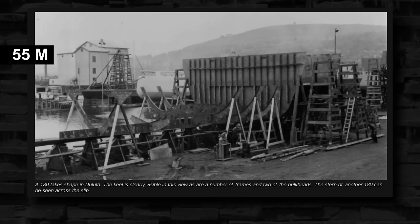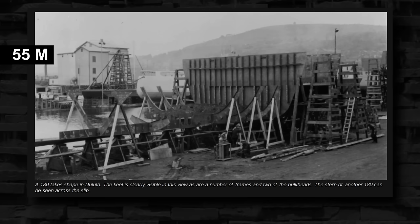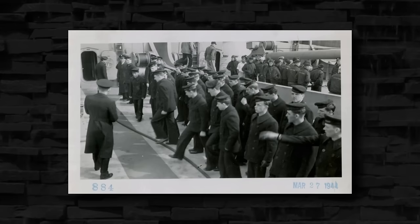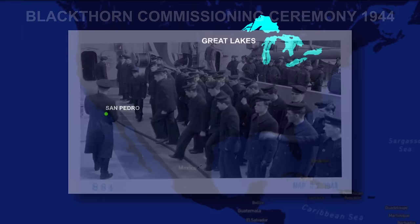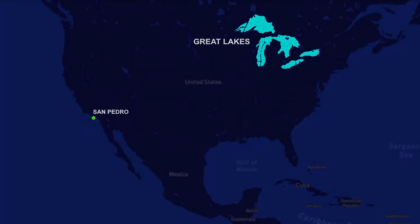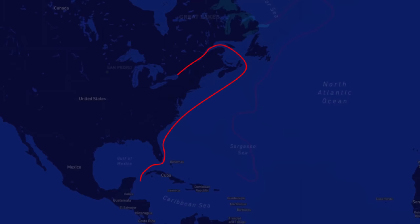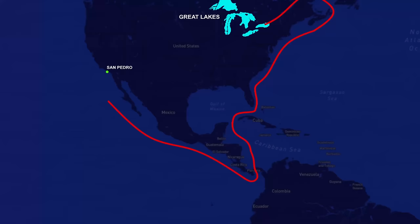Commissioned in March of 1944, the Iris-class 180-foot Blackthorn had a width of 37 feet, a draft of 12 feet, and displacement of 984 tons. 391 began initially as a Great Lakes icebreaker in its first few months of service. By mid-1944, the vessel was reassigned to San Pedro, California — a repositioning journey accomplished by exiting the Great Lakes via the St. Lawrence River, turning south toward the Panama Canal, then north toward Station San Pedro.